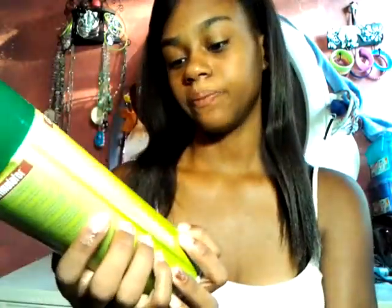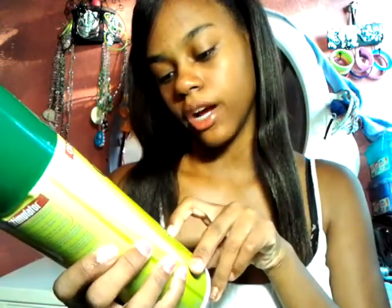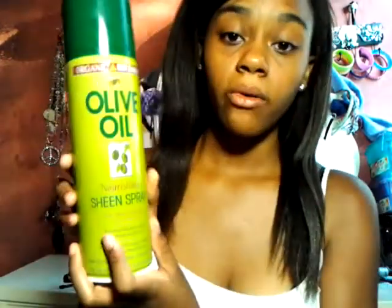You probably might have seen this in a lot of my videos — it is olive oil sheen spray. It provides natural, healthy sheen to dry, thirsty hair. I really recommend this for dry hair like me because I really have dry hair and I just need a lot of moisture. It really smells good and it's very healthy. I think they also have a conditioner or shampoo for it.